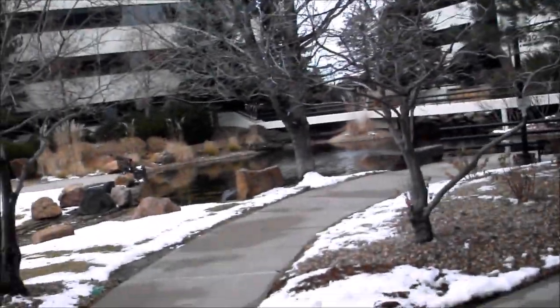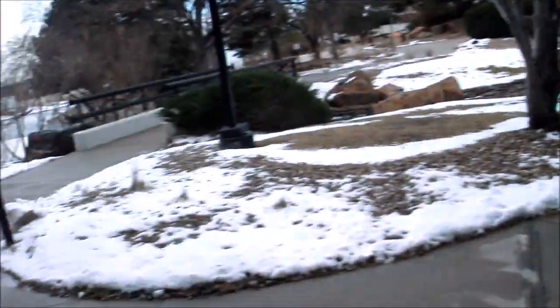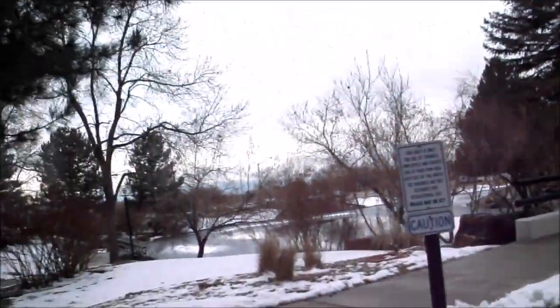Here's the pond here, between the buildings right there. It's a nice little view. I like this.